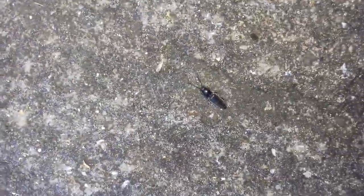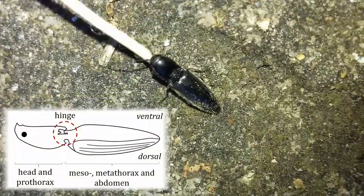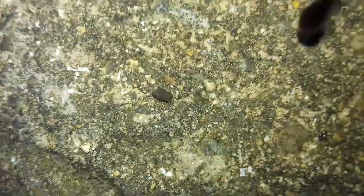The beetle doesn't even use its legs. It just flexes its body to break a latch, releasing the stored energy instantly. The beetles can reach 25 G's, compared to the 3 G's that astronauts experienced in the space shuttle.